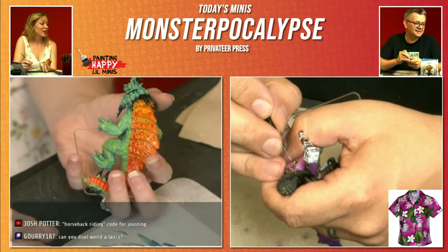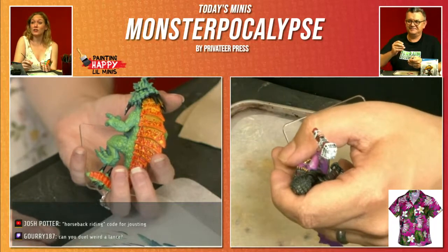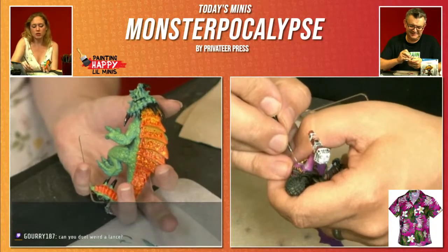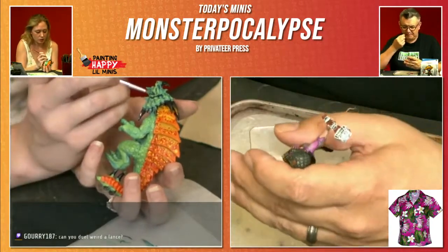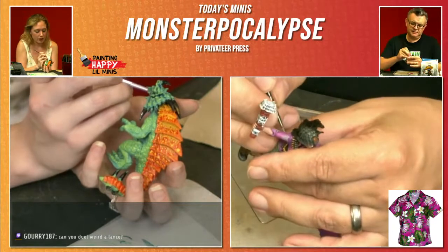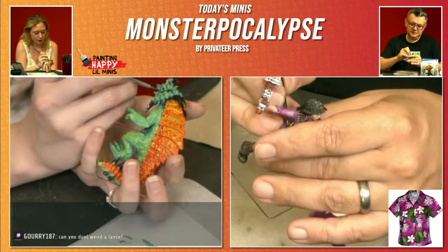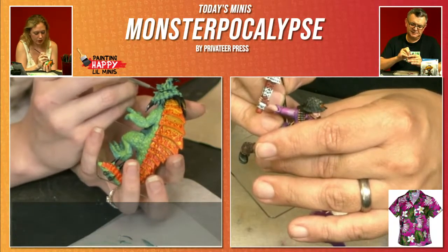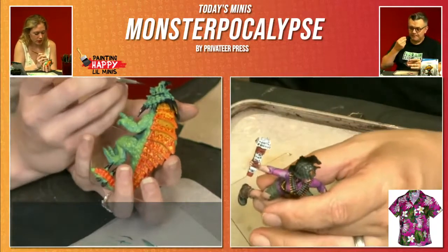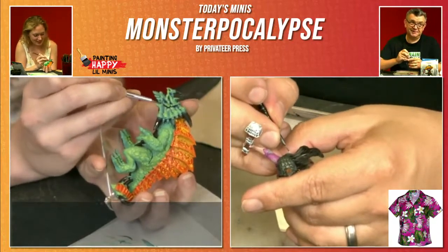Horseback riding — code for jousting? And can you do a weird lance? I can, because I cannot actually use a lance, so it would be very weird. I don't do jousting — I do mounted combat. I do saber on horseback. Jousting is not really my wheelhouse. I have friends who are jousters. It is the state sport of Maryland.